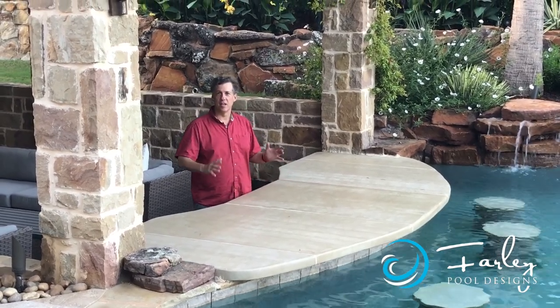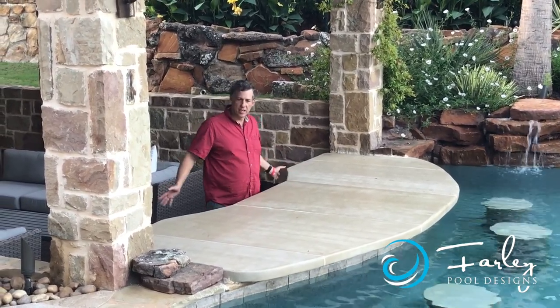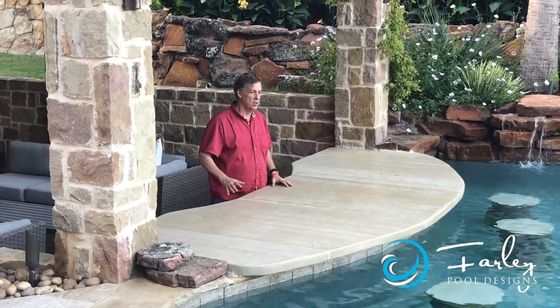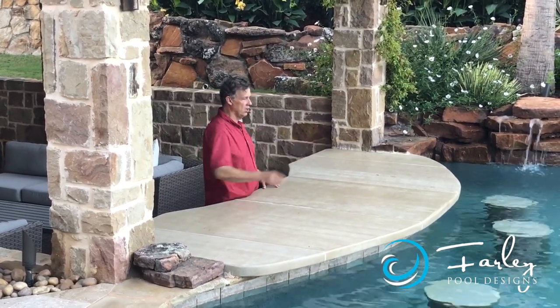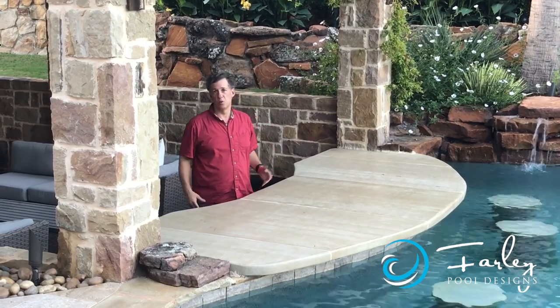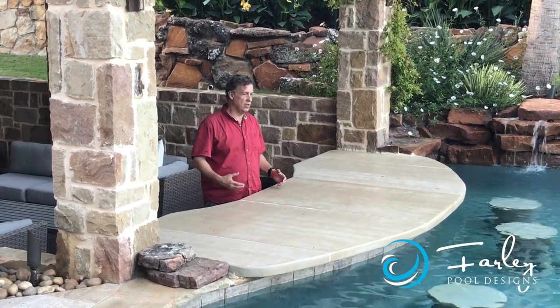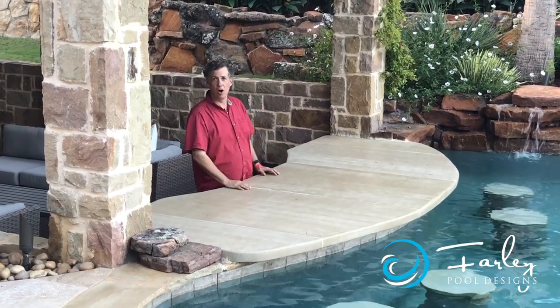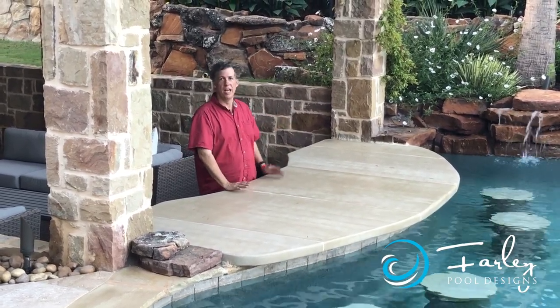The fun thing about a sunken cabana is we can stand here at the same level as people standing in the pool. So people can swim up, sit on the bar stools. It's a really great thing — we can serve people in this location. We're eyeball to eyeball with everybody in the swimming pool.